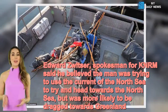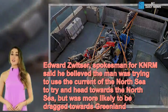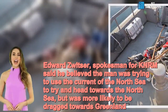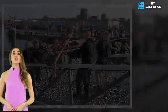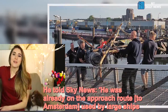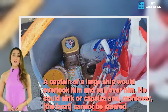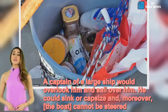Edward Switzer, spokesman for KNRM, said he believed the man was trying to use the current of the North Sea to head towards Britain, but was more likely to be dragged towards Greenland. He told Sky News the man was already on the approach route to Amsterdam used by large ships. A captain of a large ship would overlook him and sail over him. He could sink or capsize and, moreover, the boat cannot be steered.